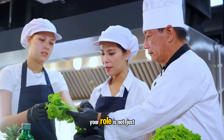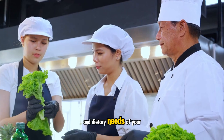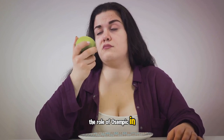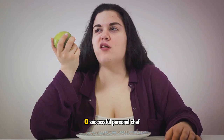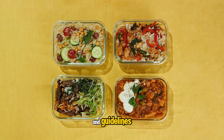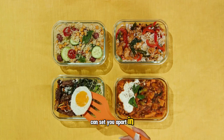As a personal chef, your role is not just to cook, but to understand the health and dietary needs of your clients. The key to this is knowledge. Understanding obesity, the role of Ozempic in managing it, and the dietary requirements of those on this medication are all crucial. Moreover, equipping yourself with special tools and guidelines to cater to this specific clientele can set you apart in the industry.